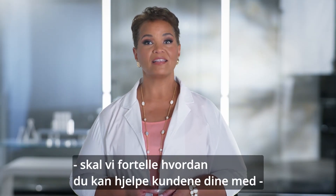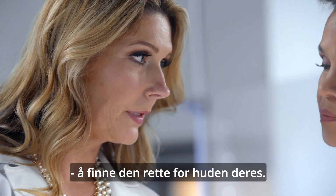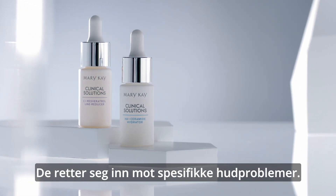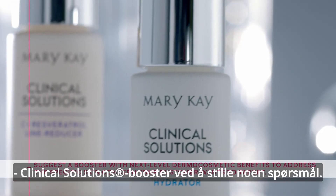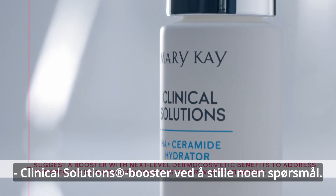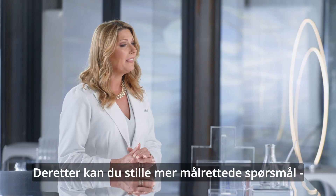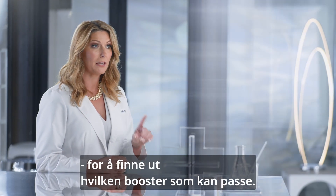Now that you're a little more informed about boosters, let's talk about how you can help your customer choose the right one for their skin. As we said before, boosters complement a skincare regimen by targeting a specific skin concern, and you can help your customers decide on a Mary Kay Clinical Solutions booster by asking a few questions. You can start by asking what your customer's single biggest concern is, and then diving deeper with questions related to the boosters that you think may be a good fit.